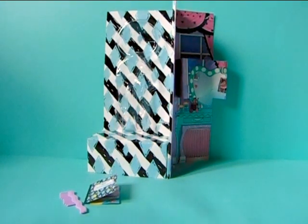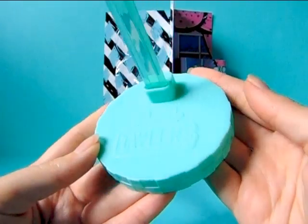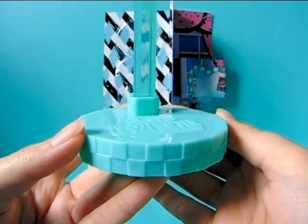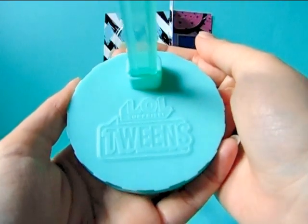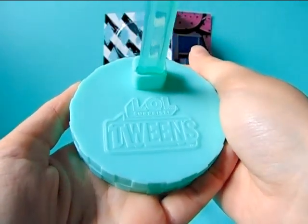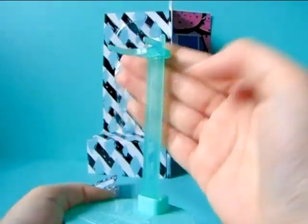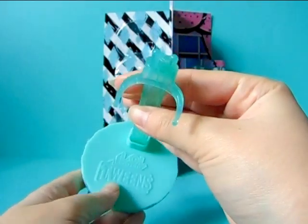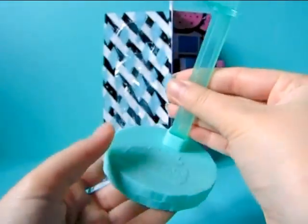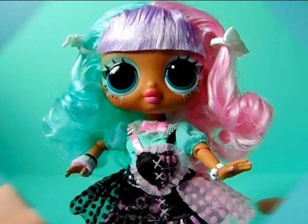Last but not least she comes with a stand. It's a mint color — exactly the same as my background, which is why the camera has trouble focusing on it. It's the usual stand we see with all the twins dolls, really good quality in my opinion. It says 'LOL Surprise Twins' on it and also has that extra waist-hold part in case you lose the other one. So those are all the things she comes with — now let's take a closer look at the actual doll.